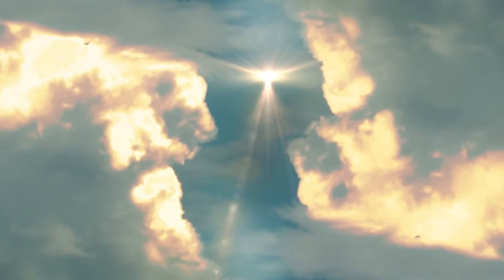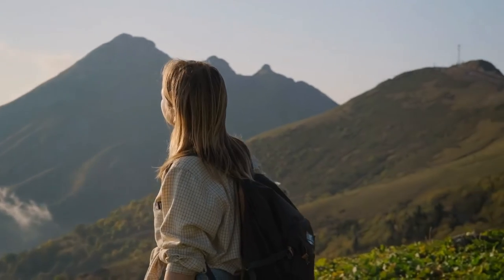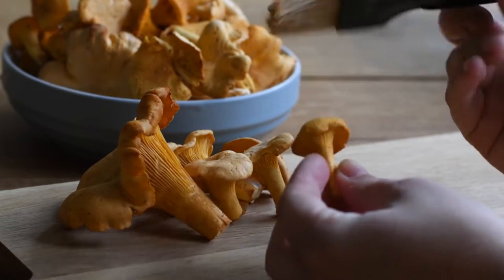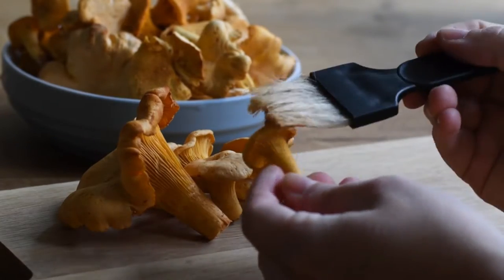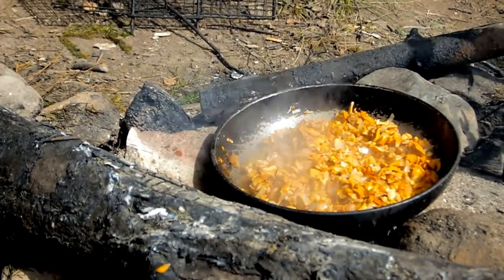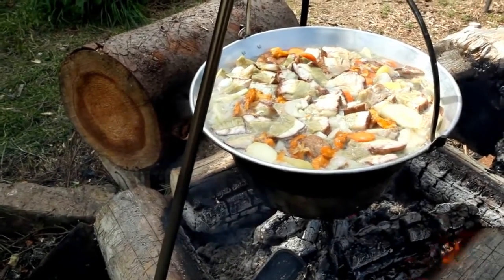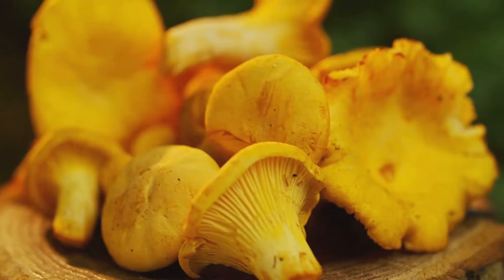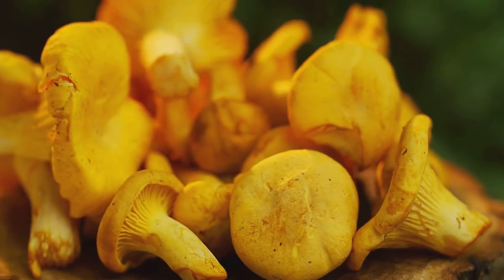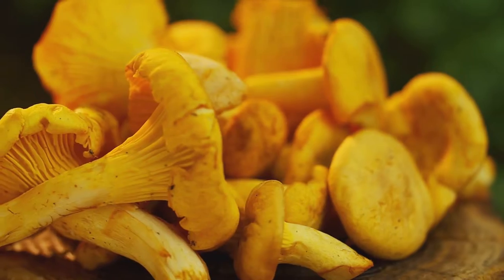Hey Shroomers, welcome back. Are you ready to embark on an incredible journey today? To unravel the secret behind growing the elusive and delectable Golden Chanterelle mushrooms at home. Often considered the crown jewel of the culinary world, these gourmet fungi are prized for their exquisite flavor, tender texture and stunning appearance. Boasting a unique apricot-like aroma, Golden Chanterelles have become the ultimate forager's treasure.